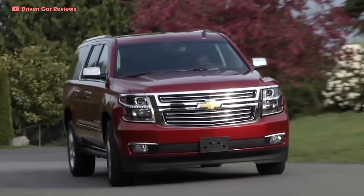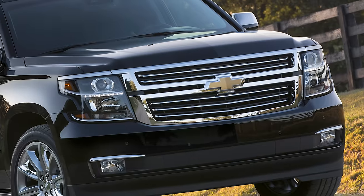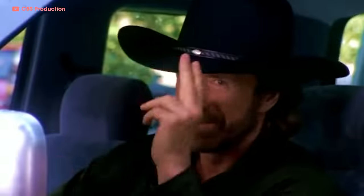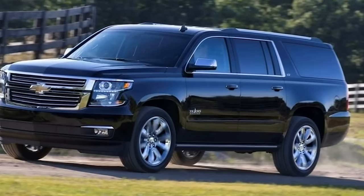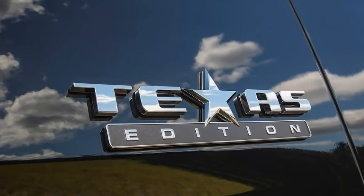That brings us to the current 11th-generation Chevrolet Suburban, introduced to the public in September 2013. Special edition 11th-gen Suburbans abound, like the Texas Edition — a little thank you to the Lone Star State, because more Suburbans are sold in Texas than anywhere else. The Texas Edition featured a trailer package, suspension goodies, all-wheel drive, big wheels, and of course an exclusive Texas Edition badge.